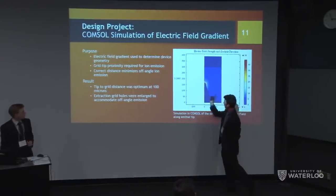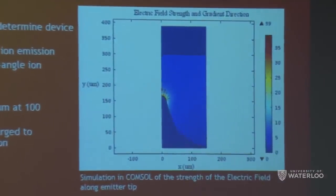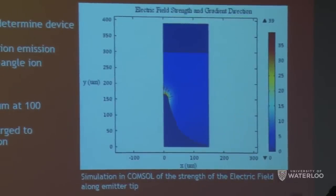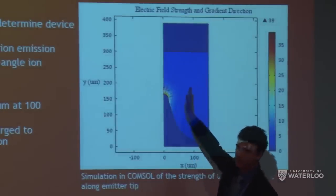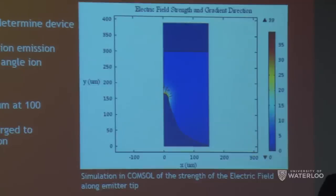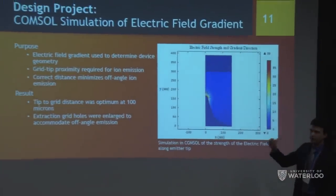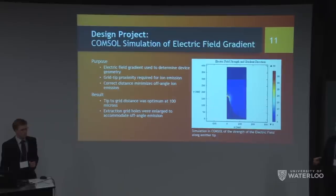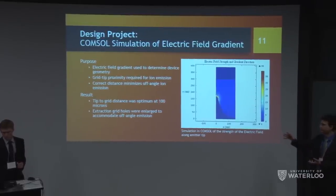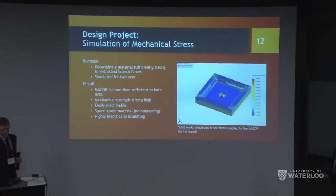Another simulation modeled the emitter — shown as a cross-section that can be spun 3D — to find the tip-to-grid distance that minimizes off-axis ion emission. We want ions going straight out, not striking the extraction grid, which would increase power cost without adding thrust. The simulation of the electric field gradient showed the optimum distance is 100 microns from tip to extraction grid, and that the extraction grid holes should be slightly enlarged to prevent ion striking.